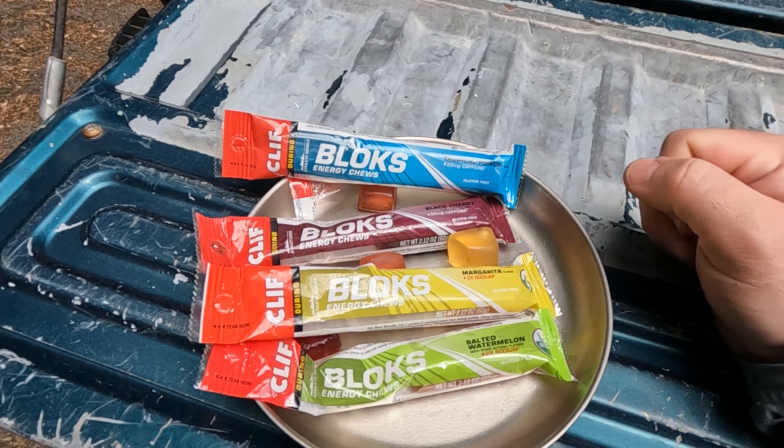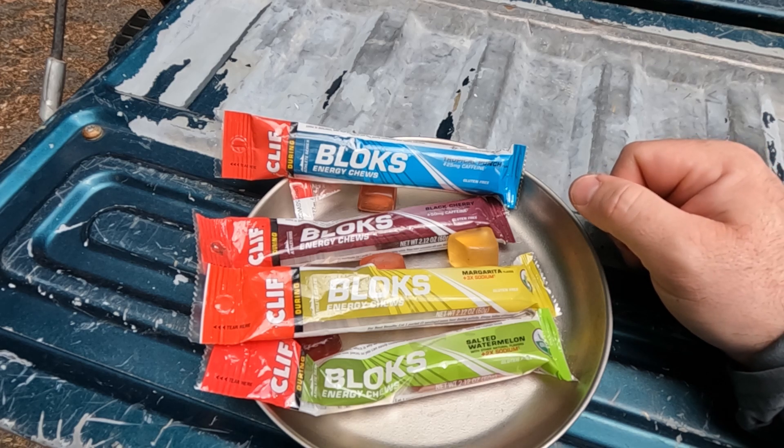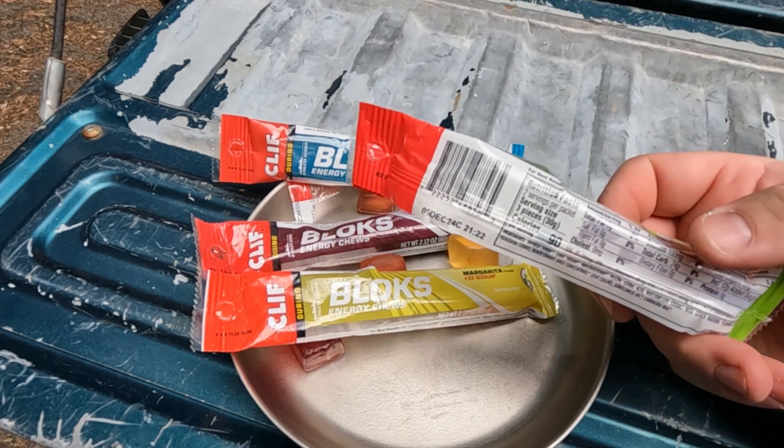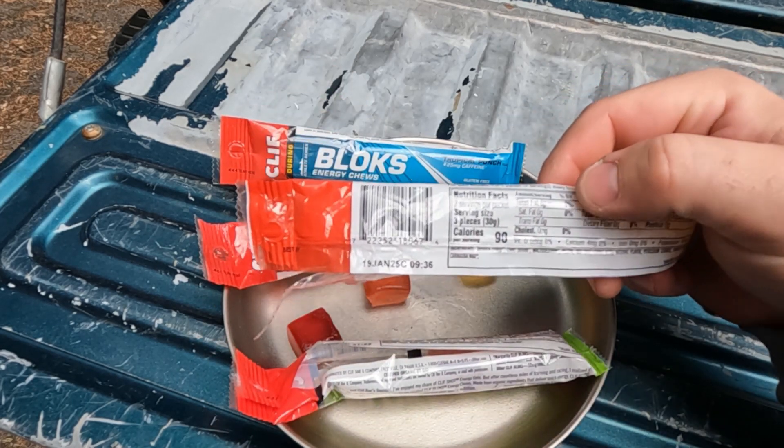The Margarita and Salted Watermelon are awfully salty and almost verging on savory, despite being a kind of a sweet gummy. They do have a slightly lower calorie content at 90 apiece.